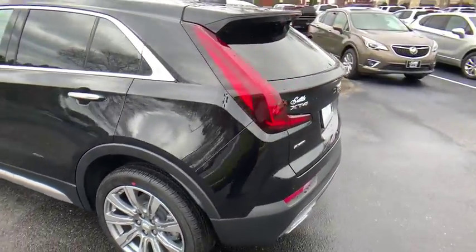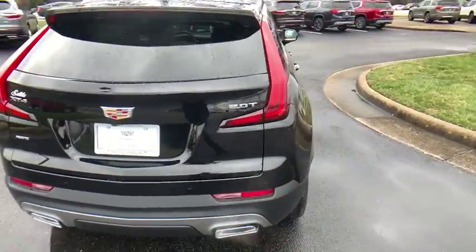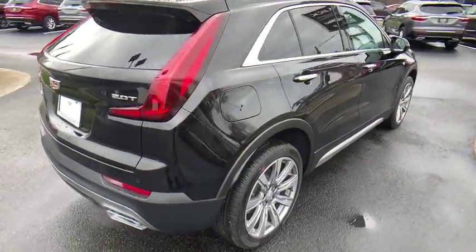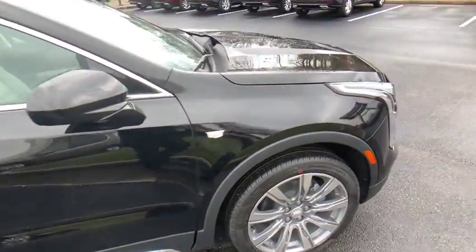Here are some of this vehicle's great options: power passenger seat, power liftgate, traction control, leather-wrapped steering wheel, dual airbags, power steering, four-wheel disc brakes, and cold weather package.